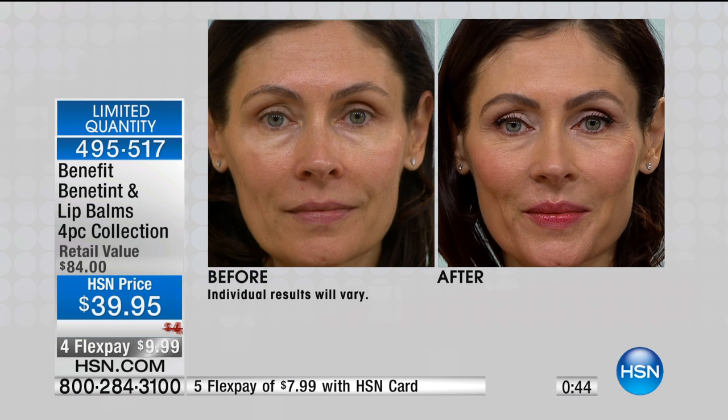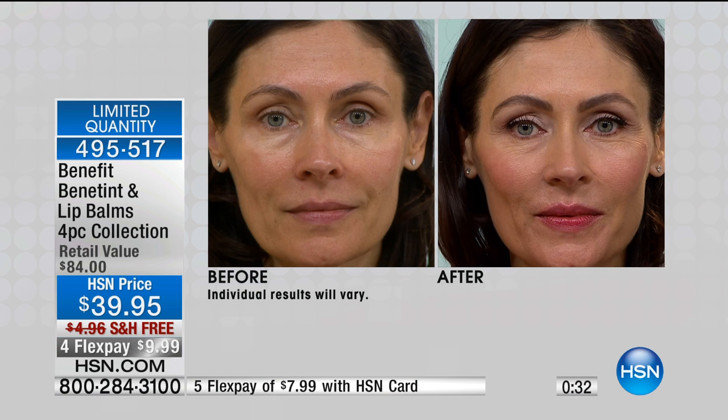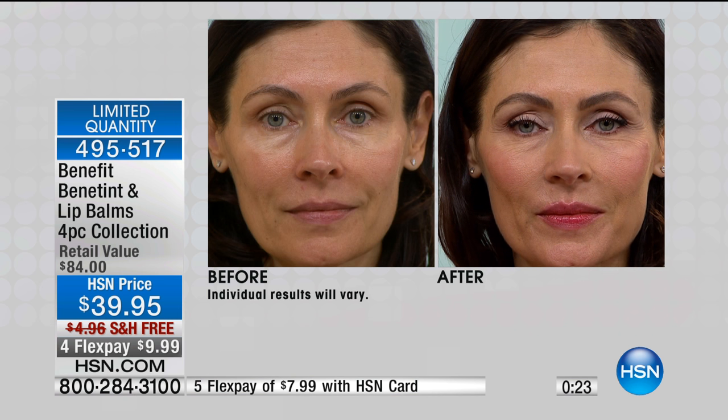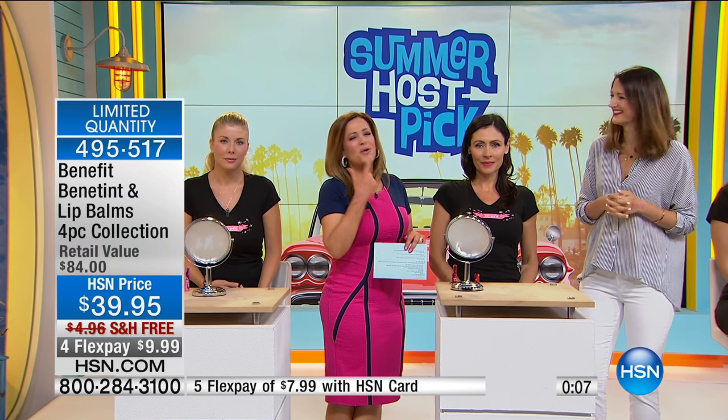What I love about Bene Tint and these Bene Balms is that someone's going to say you look beautiful — not 'I love your blush.' I want someone to say, 'Maggie, your skin looks glowing. Your cheeks, you look healthy, you look rested.' And look at the before — her skin looks pale, complexion looks lifeless when we wake up. So what do you need to do to add that color and vibrancy back? You need the Bene Tint. You're getting the full-size Bene Tint with all three full-size Bene Balms. You don't have to choose — you're getting all three colors, all full sizes, and you can't find this anywhere Benefit is sold.